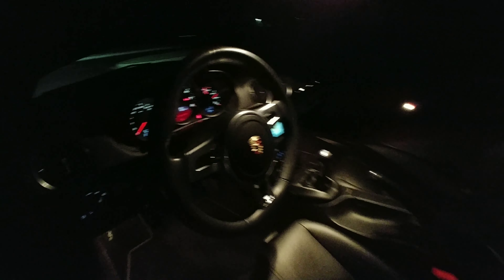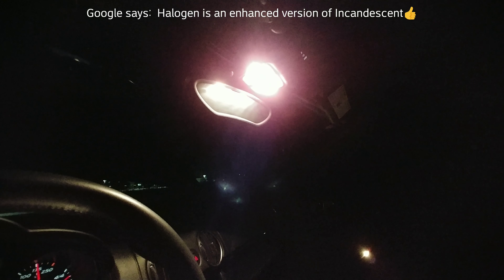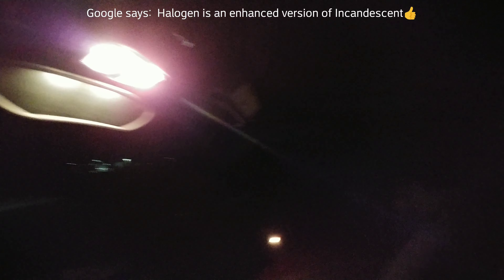This is a review of the lighting — OEM lighting — that I have in the 2012 Porsche Cayman S. I'm switching out the halogen or incandescent bulbs for LED lights: map lights, quarter panel lights, lights in the floor, and the side marker door lights.